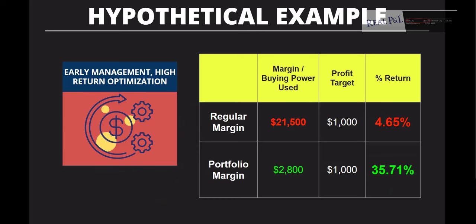In a hypothetical example: with regular margin, you might use $21,500 to get a profit target of $1,000 — that's about a 4.65% return. Using portfolio margin for the same $1,000 profit target, you might only use $2,800 in buying power — that's a 35.71% return. You can really increase your returns through leverage, but it relies on taking profits early rather than holding all the way to expiration, so your risk doesn't really increase.